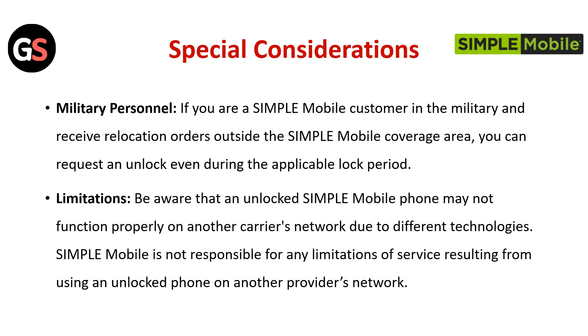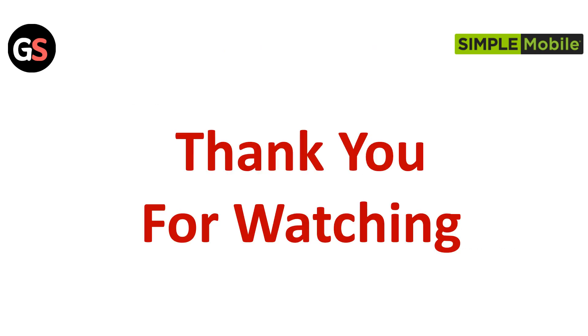Special Consideration — Military Personnel: If you are a Simple Mobile customer in the military and receive a relocation order outside the Simple Mobile coverage area, you can request an unlock even during the applicable lock period. Limitation: Be aware that an unlocked Simple Mobile phone may not function properly on another carrier's network due to different technologies. Simple Mobile is not responsible for any limitation of service resulting from using an unlocked phone on another provider's network. Thanks for watching.